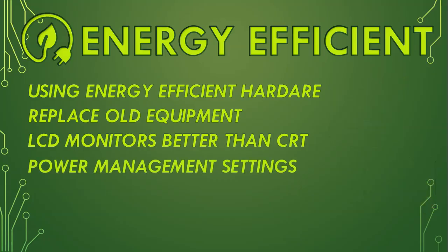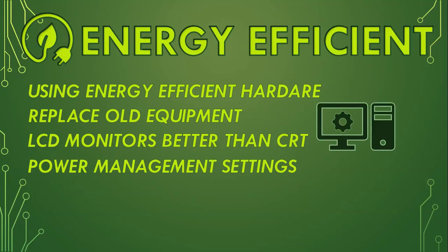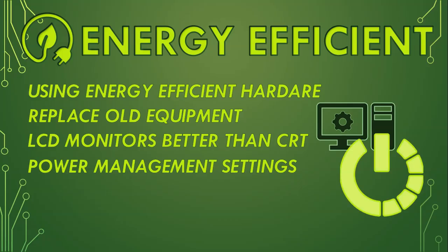Power management settings can also reduce energy consumption. For example, by reducing the brightness of your screens or setting computers to sleep when not in use can help minimize how much power your devices are using.